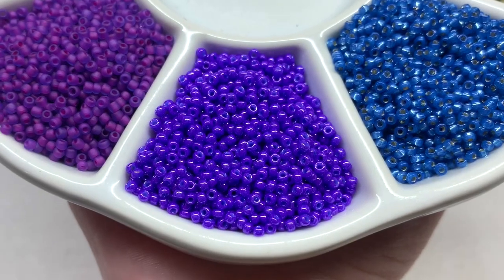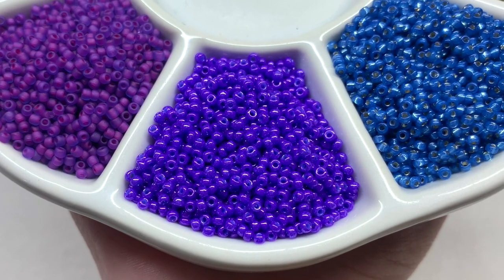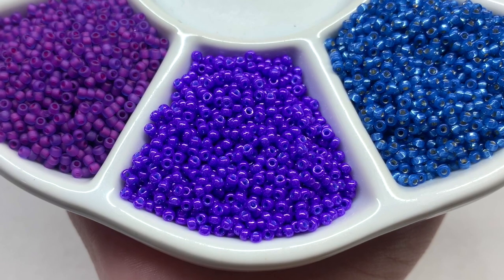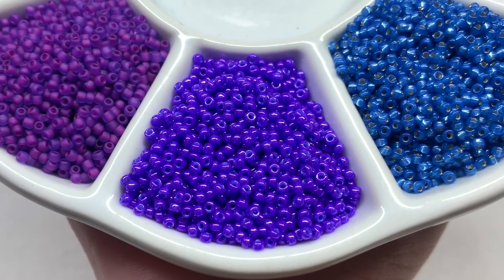Moving on to our second selection, which is very vibrant — a great mix of blue and purple that is really eye-catching. It's one of our opaque colors with a glossy surface.